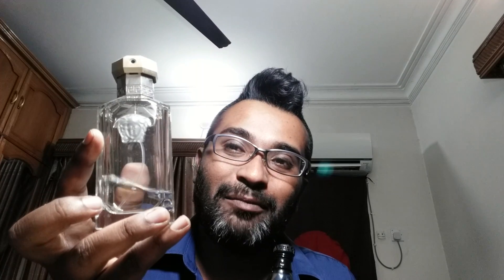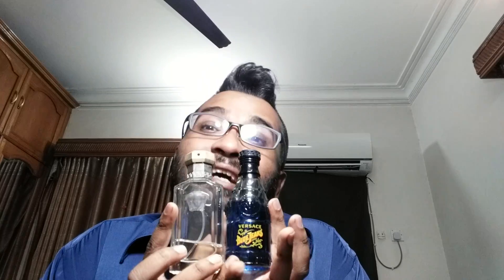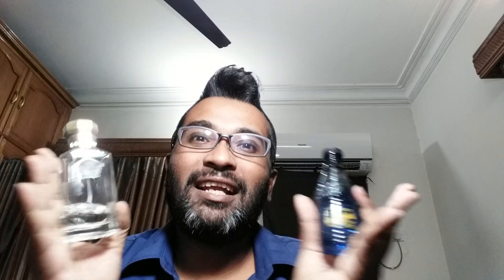Comparing it to Versace The Dreamer — that's tobacco-based; this is not — but these two are inexpensive and the feel I get from them is something I don't get from modern fragrances. For ratings: longevity is 8 out of 10, projection is 8.5 out of 10, and uniqueness is 10 out of 10 — there's nothing like it in today's market.